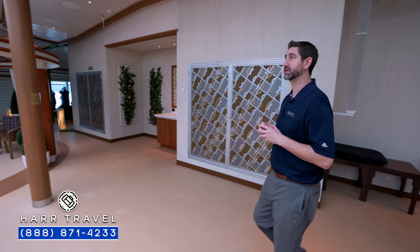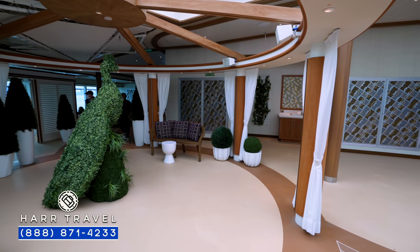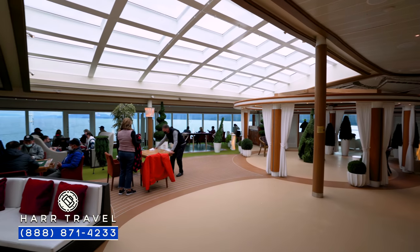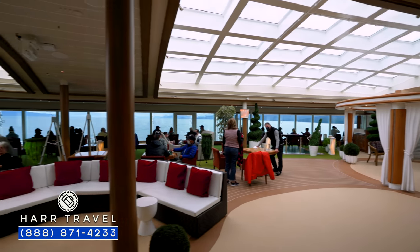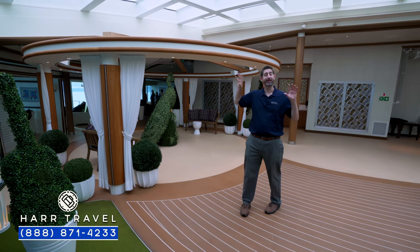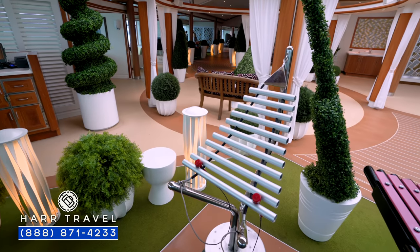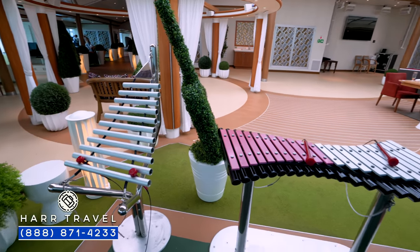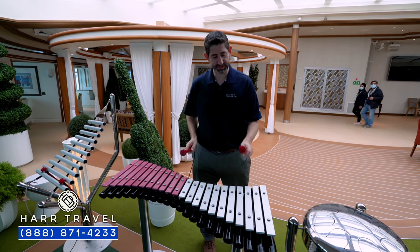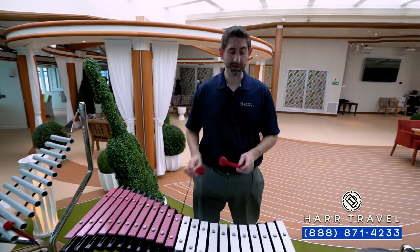You have a continuation of the solarium here with sun coming in from above. I love that there are windows up above and wrapped all the way around — it's one of the reasons my wife loves this space. All along the front, you've got tables and chairs facing out, additional seating areas on both sides, and cabanas that have been opened up so everybody can take advantage of them. They also have different percussion instruments set up throughout the area, which is fun to play around with.